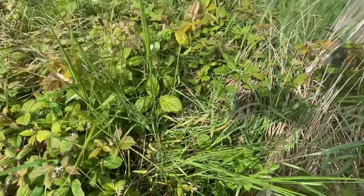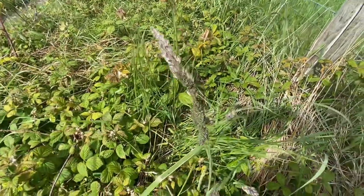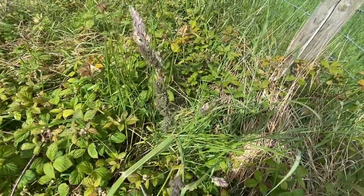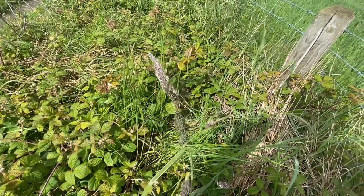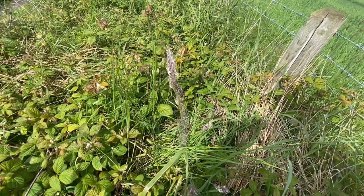In the brambles, this one, just in there. There we go — yellowhammer nest, three eggs.